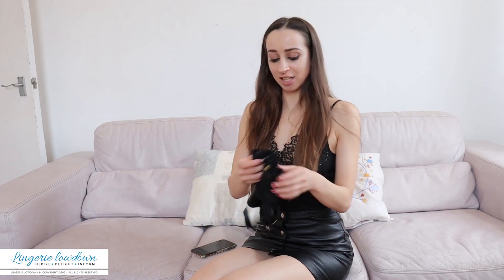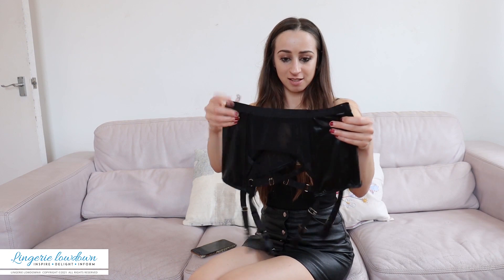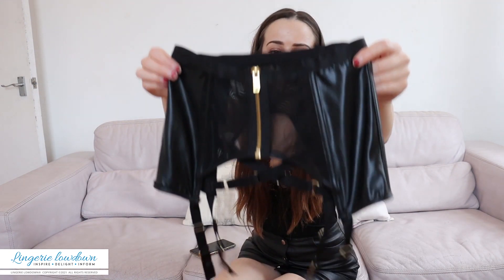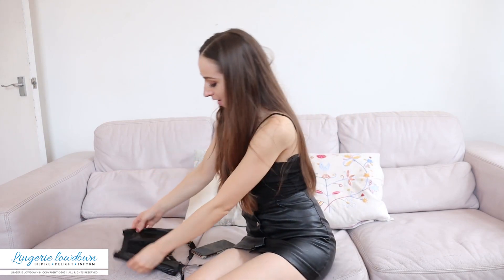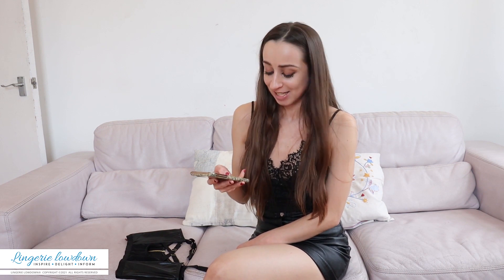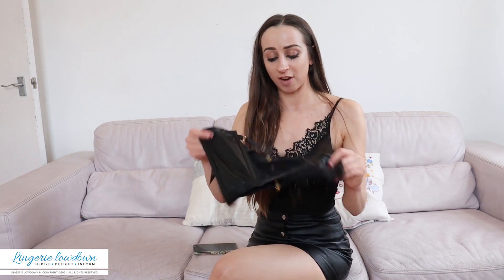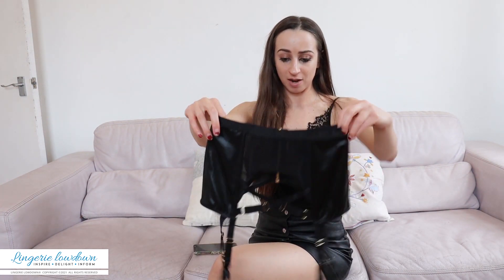The first product I'm going to review for you today is this suspender belt. They sell it in a variety of different sizes such as small which is an 8 to 10, medium which is a 12 to 14, and large which is a 16 to 18. I got mine in a size small and so this is £25 for the suspender belt.